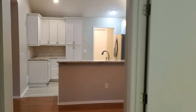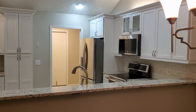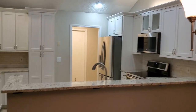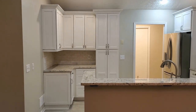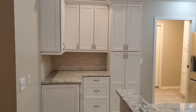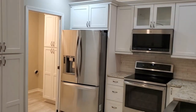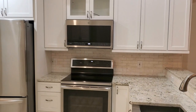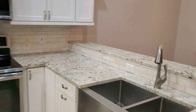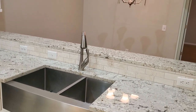Heading out to what makes this condo extra special — the updated kitchen. The previous owner spent around $30,000 to update this kitchen, and I think they did a phenomenal job. The backsplash, the clean cabinets, the appliances, the sink, so much storage space, the granite counters — everything just looks so clean and bright.